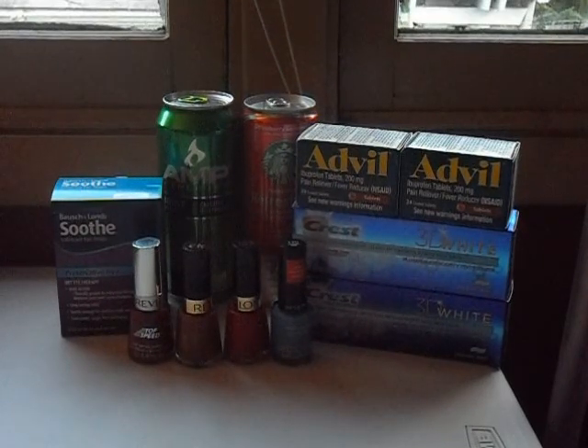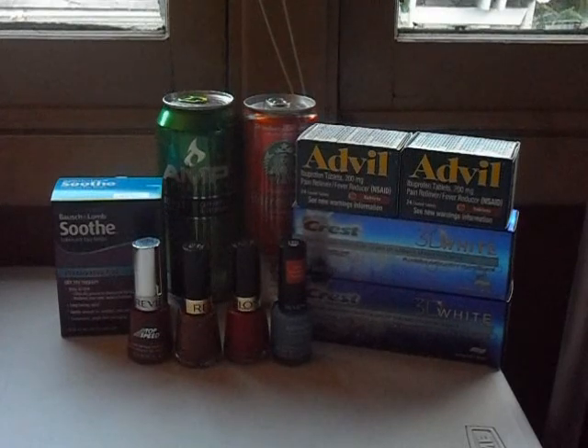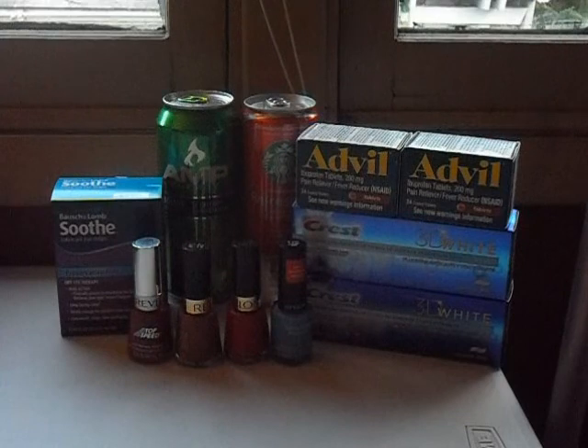Let me share the deals with you. First, the Advil — those are on sale for $2.99, you get a $1 ExtraBuck back, and there's also a $1 off coupon, making those 99 cents a piece. I believe there's also a $3 off printable coupon, so they could work out to be about 49 or 50 cents a piece for you.